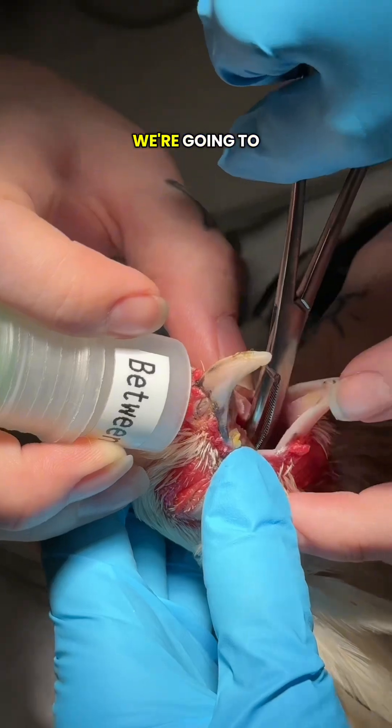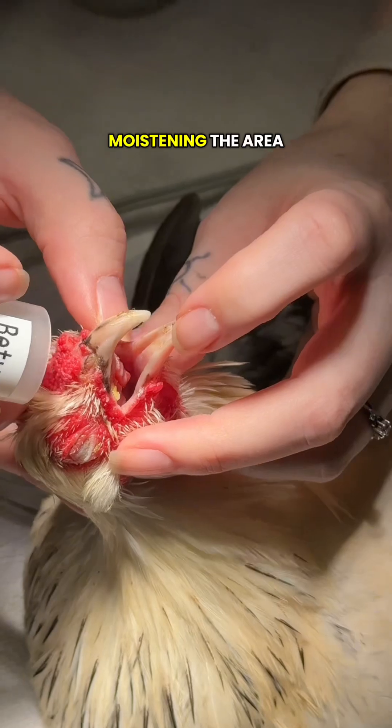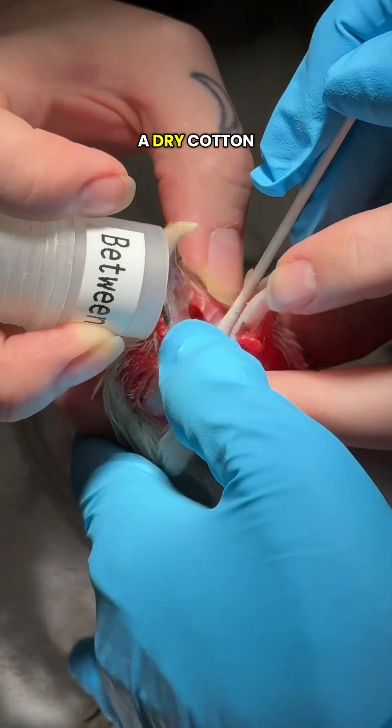So to help her breathe comfortably, we're going to remove the debris. You can see the thick chunks being removed with forceps. We started by moistening the area with sterile saline and then used forceps to remove all remaining debris, then swabbing with a dry cotton swab.